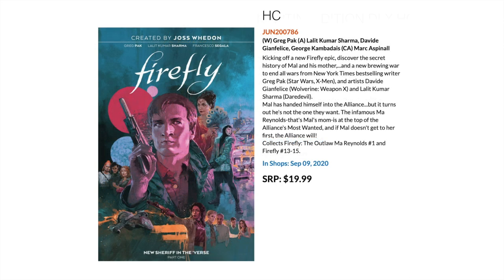Then we have Firefly by Joss Whedon — a hardcover which collects Firefly: The Outlaw Mal Reynolds number 1 and Firefly 13 to 15. For all you Firefly fans from the long-lost TV show, this is for you.